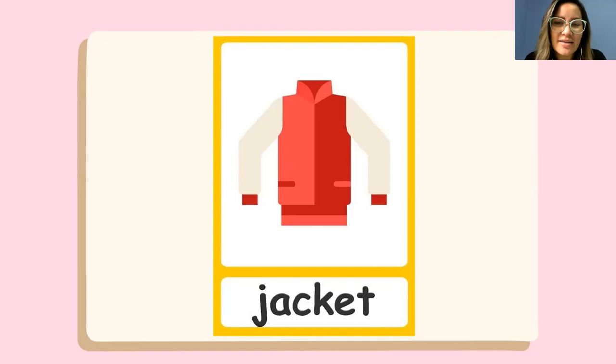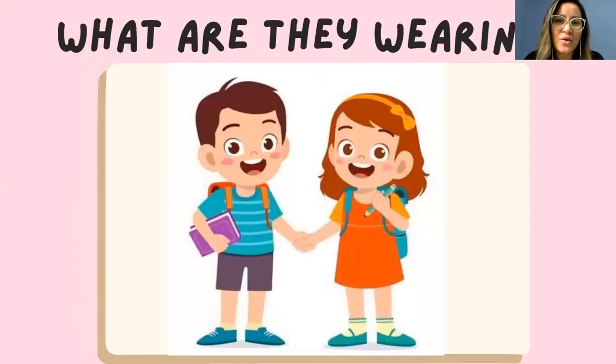What is this? This is a jacket. It's a white and red jacket. Now, what are they wearing? Here we have one boy and one girl, and we are going to tell what they are wearing.